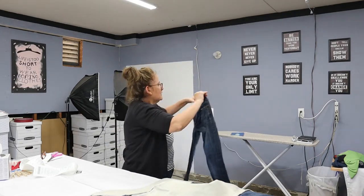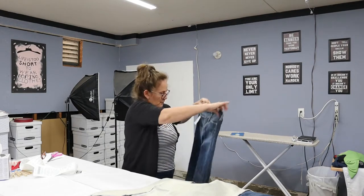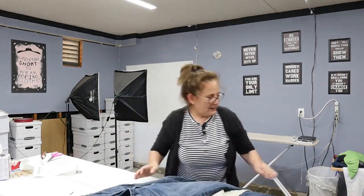These are American Eagle stretch, size 00 regular. I picked up the American Eagle.